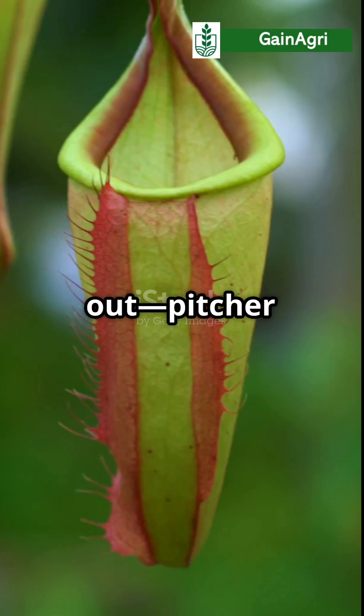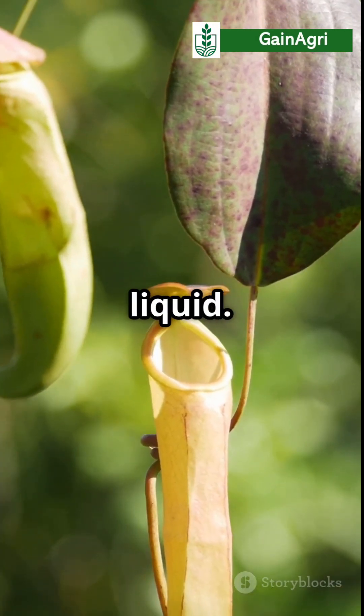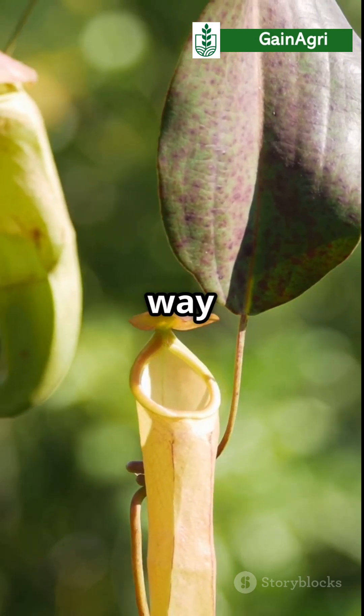Now check this out: pitcher plants. They lure bugs with nectar, then trap them in a pool of digestive liquid. It's like a botanical stomach with no way out.